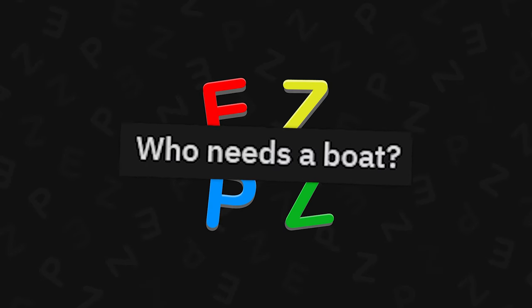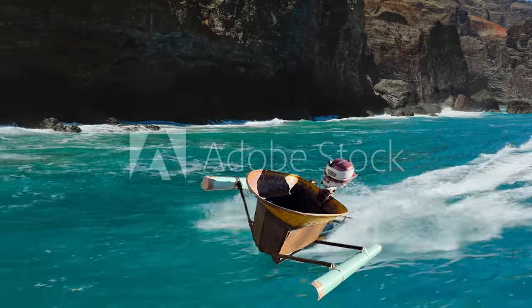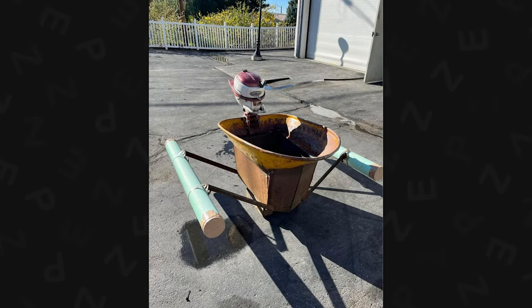Who needs a boat when you got the submarine — 1,100 wheelbarrow there, buddy? This would actually probably work and that's dope as heck.